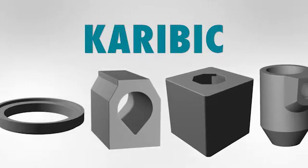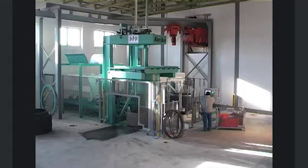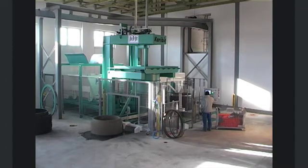Product customization is virtually unlimited. The flexible machine concepts, all the way to complete automation, live up to the most individual requirements.